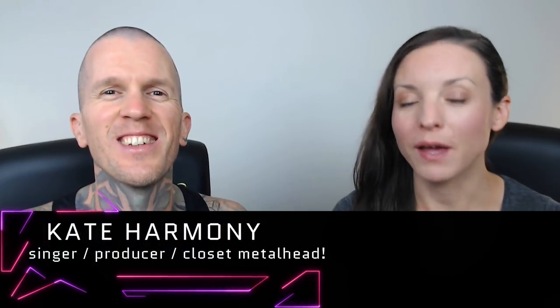Hello, revolutionaries, and welcome to the Hack Music Theory channel. I'm Kate Harmony, this is Ray Harmony, and you're watching our new Music Friday show, where we chew through the new releases every week to find the hottest theory hacks for your weekend studio session. If that sounds useful to you, please subscribe and hit that bell to get notifications.